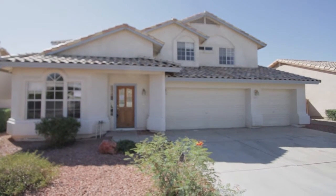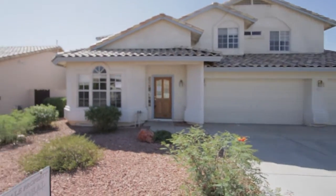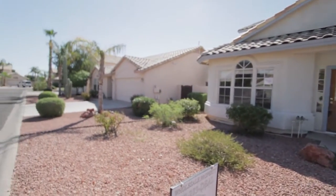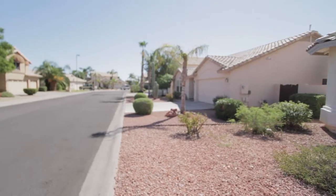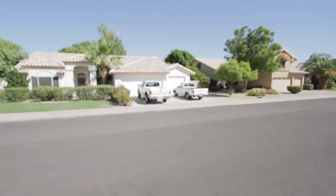phoenixbankowned.com over here at 9023 East Malauna in Phoenix. Street shot here, pretty nice gated community. All these homes on the other side of the street actually back to the water.